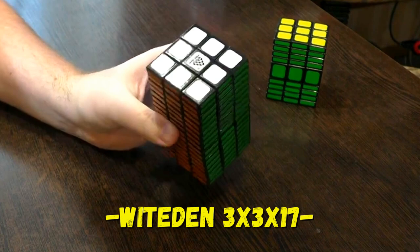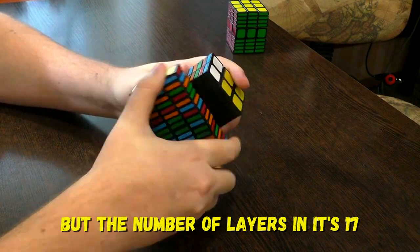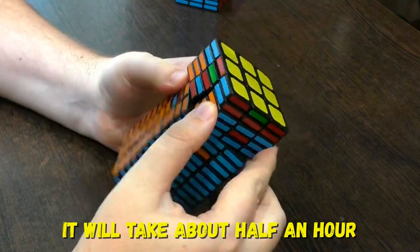5 amazing modifications of the Rubik's Cube you will never see before. Number 5: Wit Eden 3x3x17. This is a regular 3x3 cube, but the number of layers in it is 17. Such a tower can take some extreme positions. It will take about half an hour to solve this puzzle. Can you solve it?